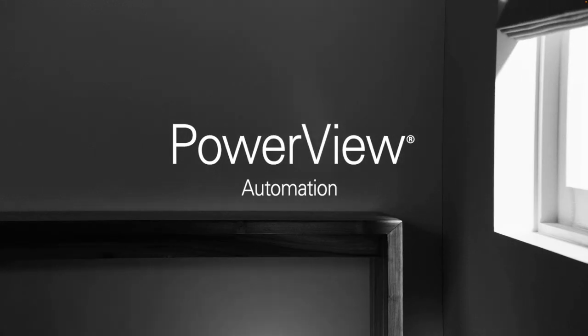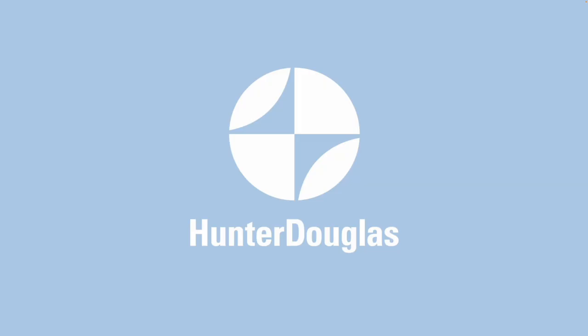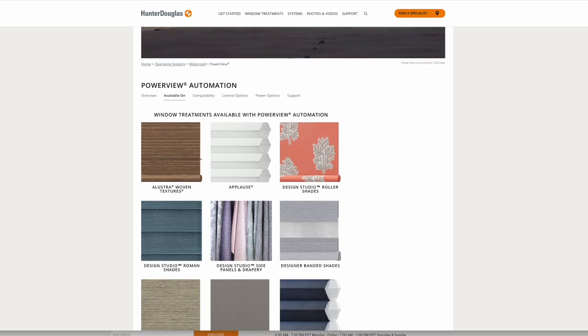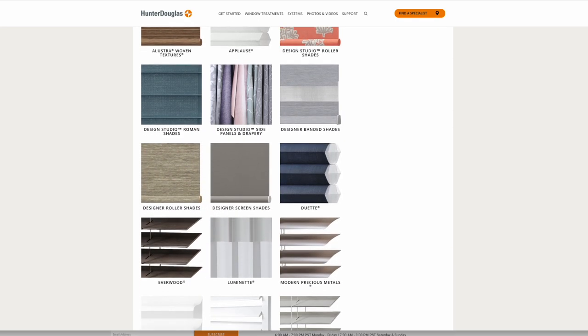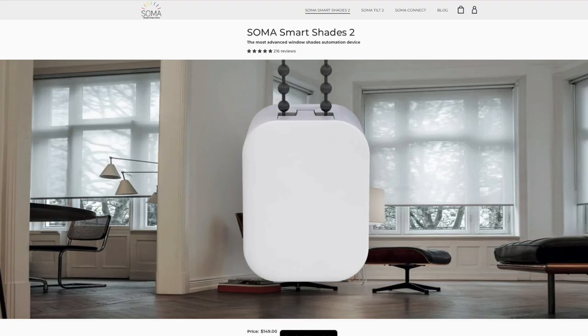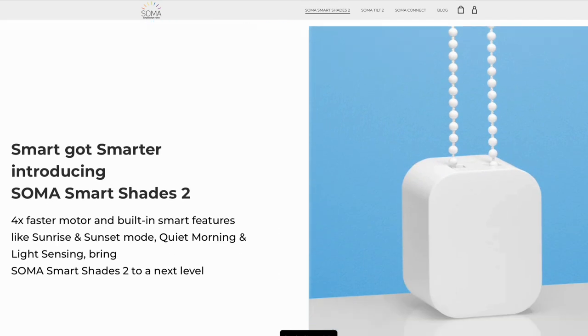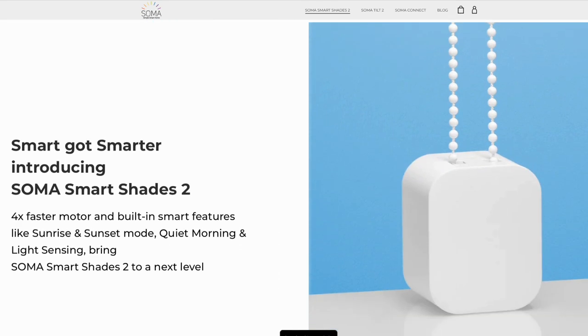Now that you know more about Eve Motion Blinds, what other options are out there for HomeKit users? Hunter Douglas offers smart shades — they're a well-known company known for quality. I like that they have so many options to choose from, but they do require a hub to work with HomeKit and can't be purchased directly — you need to go through a Hunter Douglas specialist. Hunter Douglas is also known for being costly. Soma has options for making your existing blinds smart, compatible with any shade or blind that has a beaded chain or cord loop.